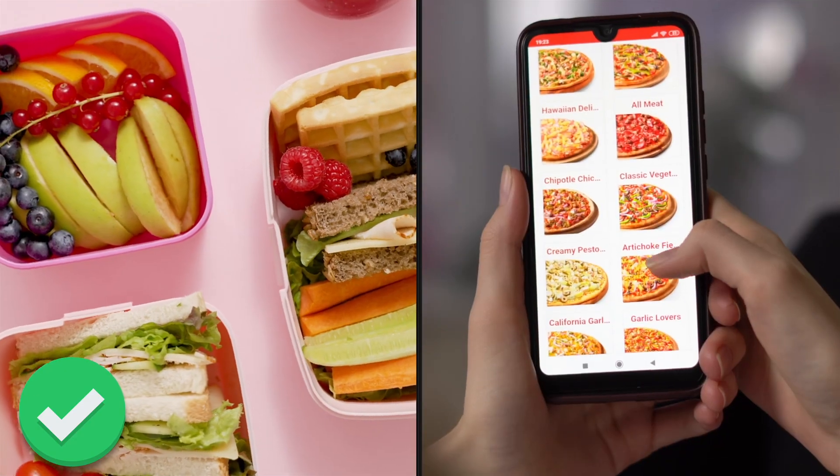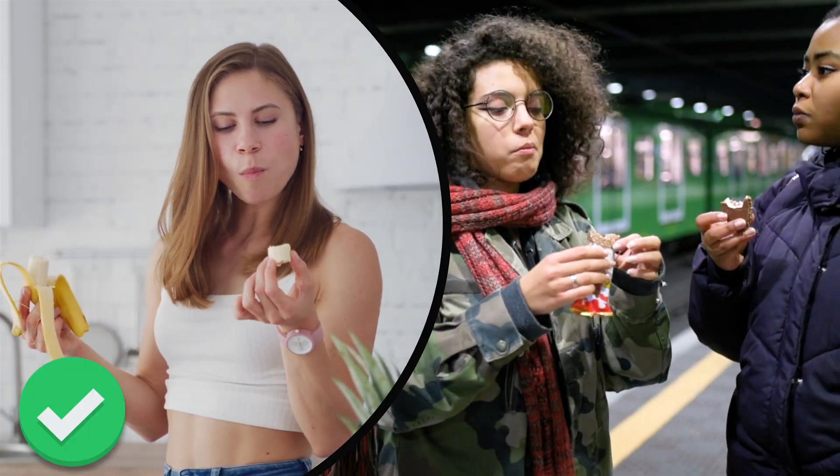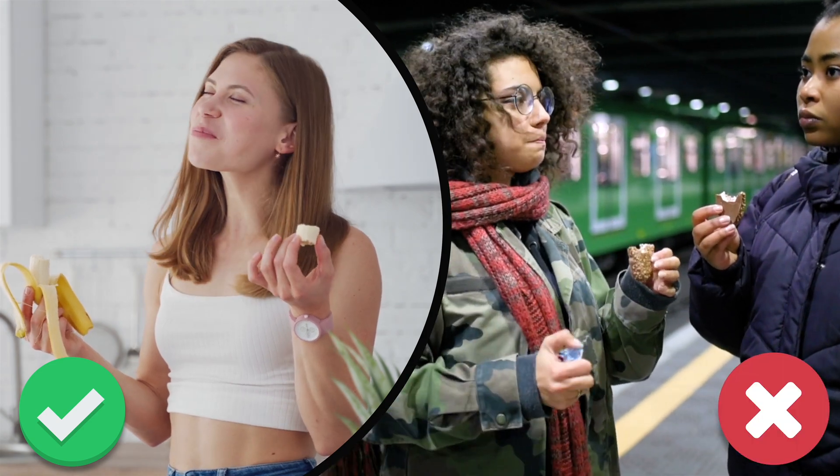Commit to making more meals at home, packing lunches instead of ordering takeout or delivery. Grab a banana instead of a highly processed snack bar. You'll find way more nutrients in fresh produce than in packaged foods. Whole foods are the perfect place to start when you're looking at increasing your potassium intake.